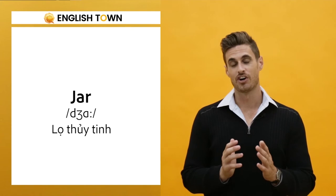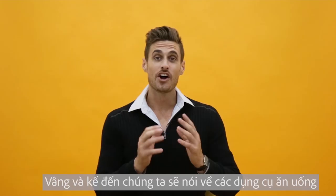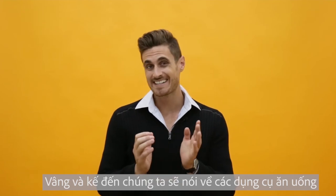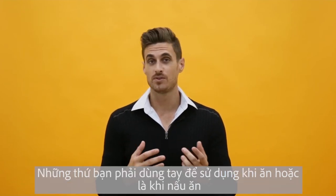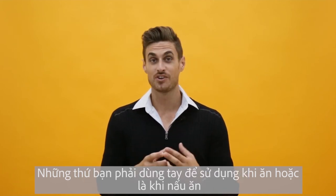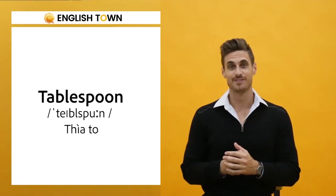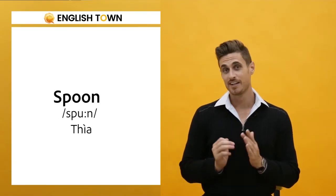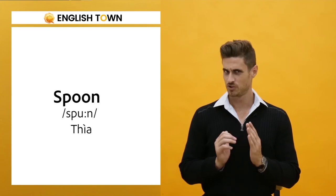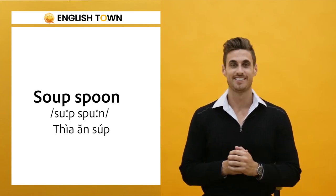Jar, rolling pin. All right you guys, we're going to talk about dining utensils — the things that you use often with your hands when you're eating or even cooking. Let's get started. Tablespoon, spoon, soup spoon.